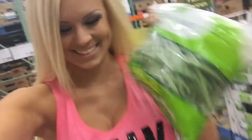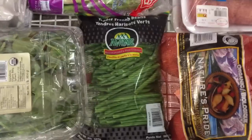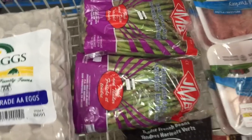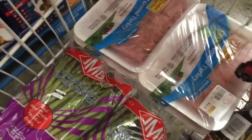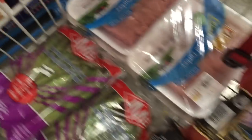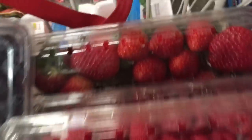Holy bejesus, it's cold in here! Green beans. So this is what I have so far: we've got eggs, spinach, green beans, asparagus, got some turkey - changed the turkey so I could get more. Potato, bread, tomatoes, blueberries, raspberries and strawberries.